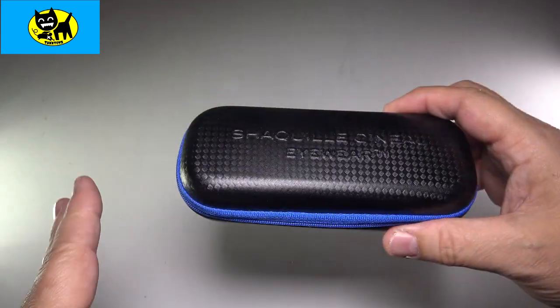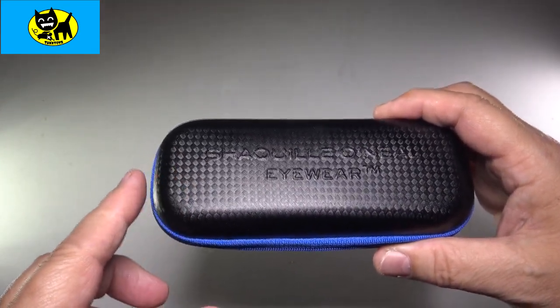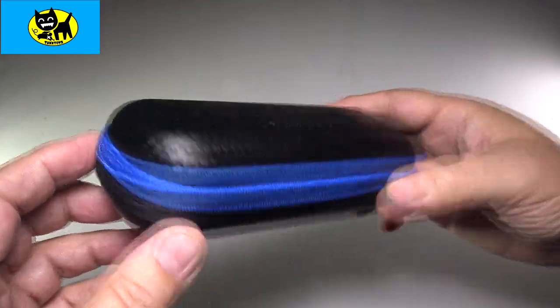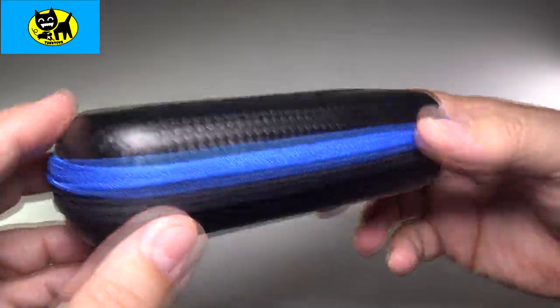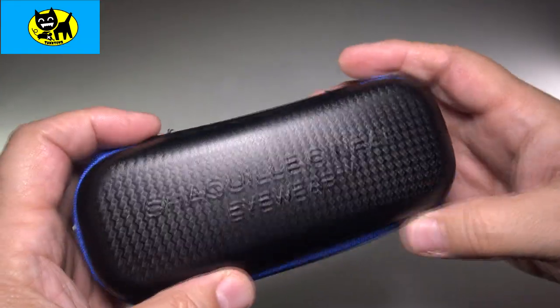I went ahead and tried on some Oakleys and some of these, and I actually found these to be more comfortable. This is how it comes — it comes in a little case that looks like carbon fiber or something, but it's not. It's a pretty cheap case to be honest with you. Little zipper, not even spring-loaded or anything.